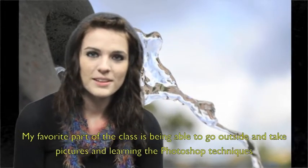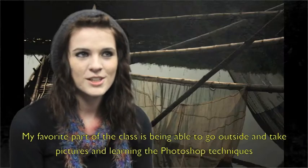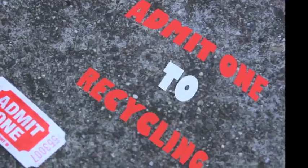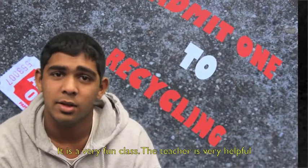My favorite part of the class is being able to go outside and take pictures and learning Photoshop. I think it's a very fun class. The teacher is very helpful.